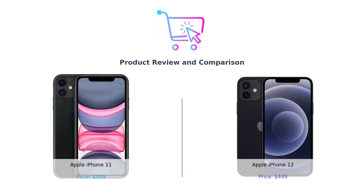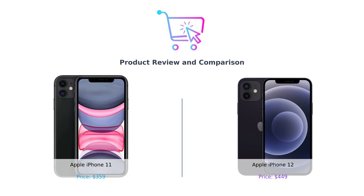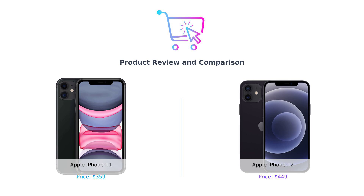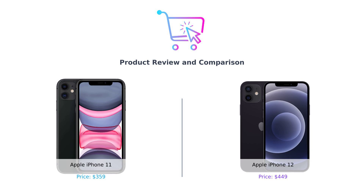Hey, BuySmart fam. Welcome back to another episode where we help you make smarter purchasing decisions. Today, we've got an epic showdown between two heavyweights from Apple, the iPhone 11 and the iPhone 12. Buckle up, because this is going to be one wild ride.